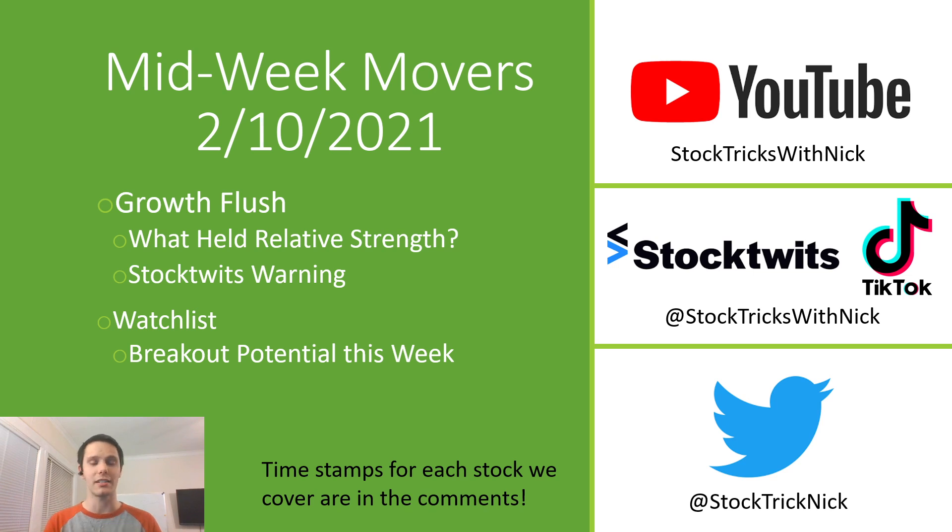If you're coming for a specific stock, I'll place timestamps at the beginning of each section, and those will be in the comments below. Before we get into the watch list, did want to just talk about the flush that we saw with some growth stocks today.